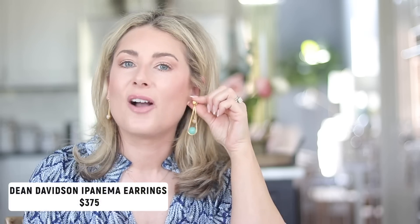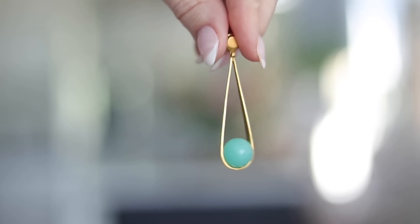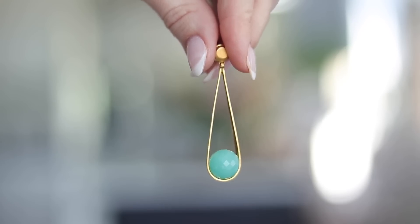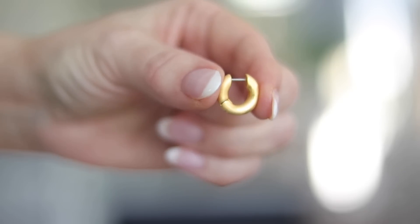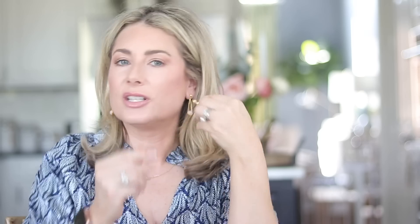Moving on to accessories — for my birthday I got the full-size Ipanema earrings from Dean Davidson. Even at a statement size they're very lightweight and don't pull on my earlobes. The turquoise color is new for their spring line, but it also comes in classic stone colors. Also deserving a shout-out are the mini huggy earrings from Dean Davidson's Dune collection — tiny huggy hoops that open on a hinge and go through on a post. You can put them in and forget about them; they go with everything in a beautiful antique warm gold.